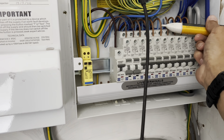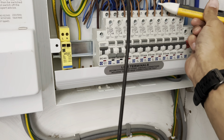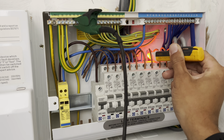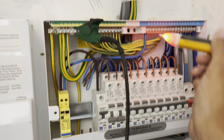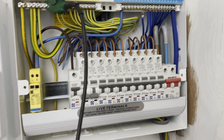What we've got here is the RCBOs are on but I've got nothing on the lives. If I go back to the neutrals behind them, it's saying they're live there. Same here again. So this neutral bar is currently live. How on earth is that happening?